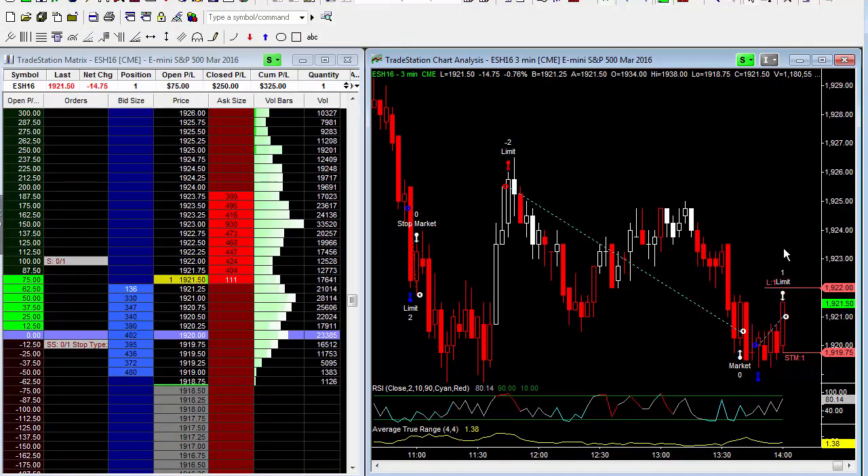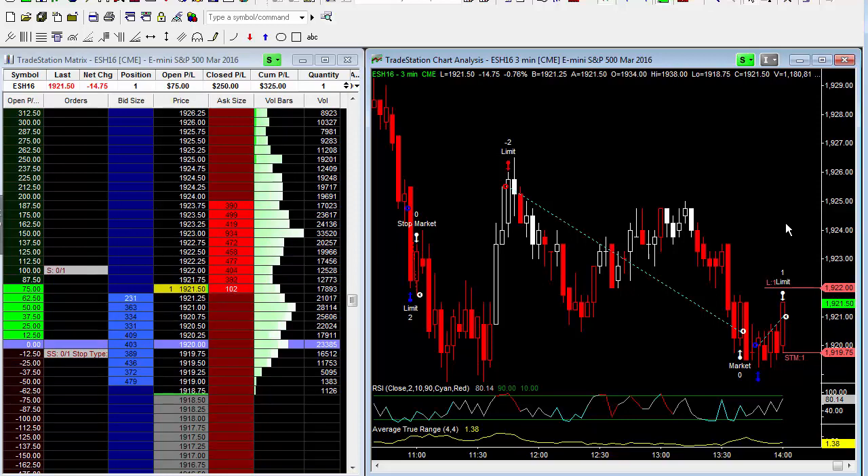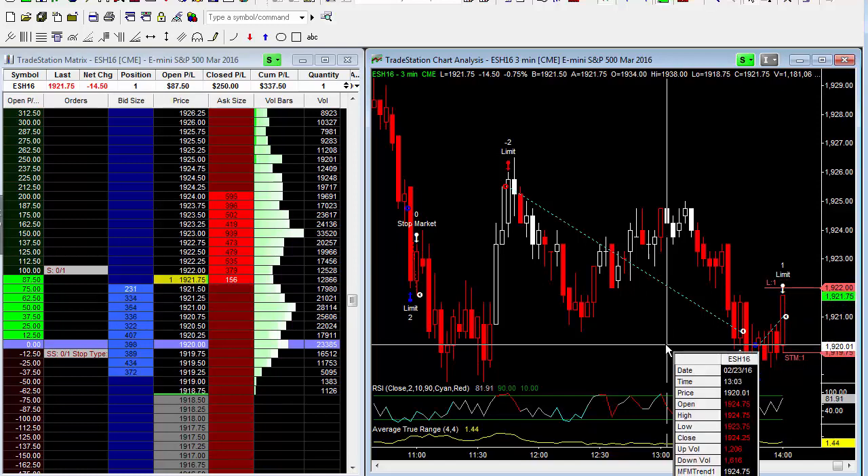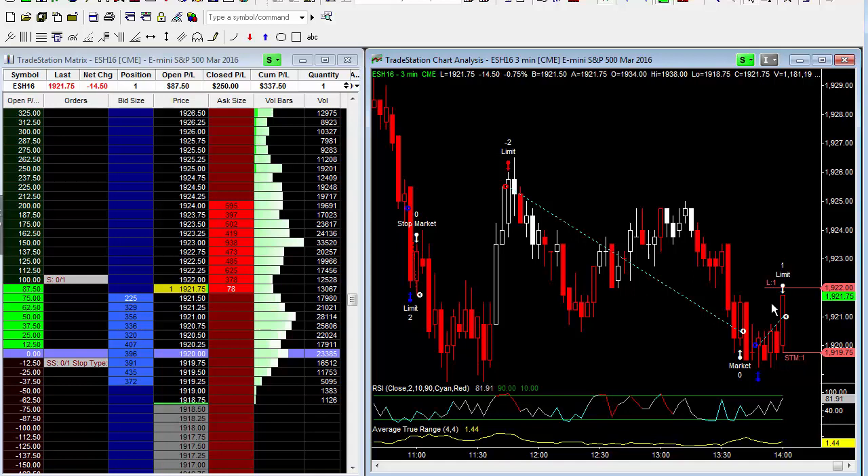We're looking at 1922 — it's at 1921.50. I'll pause the video so we're not on here too long, but again we're looking for a push up to 1922 even. Long near the low of the day at 1920 even. Look at this — one tick away. Let's see if we can get that.